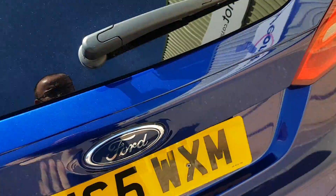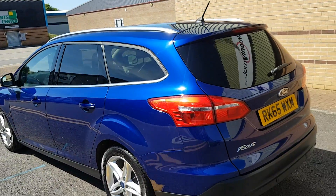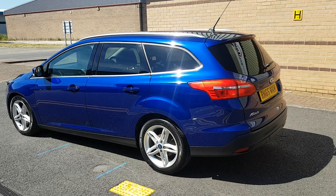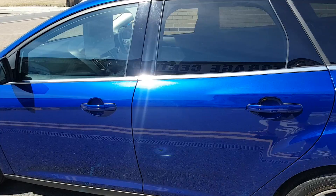Every car we sell comes with a full 12 months MOT and the advisories are all done. Every car has a full service prior to leaving us, and you get a full three months or 3,000 miles parts and labour warranty.